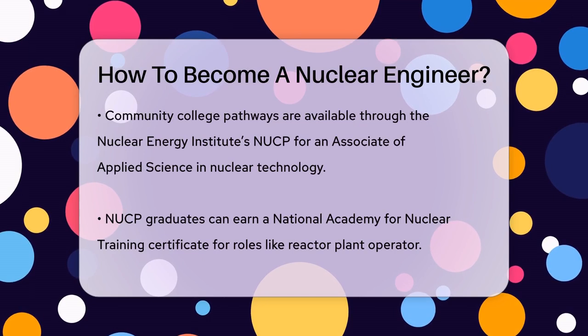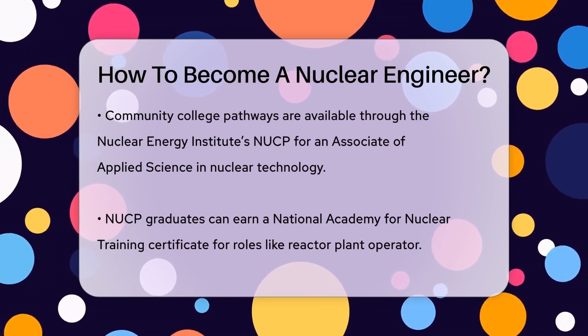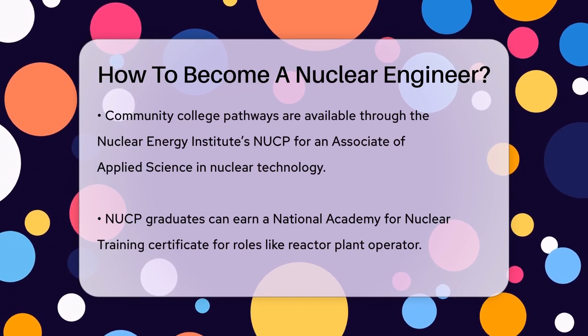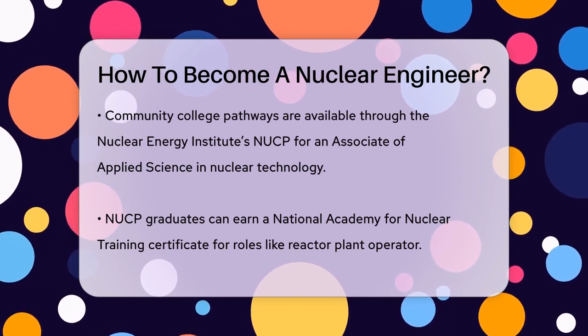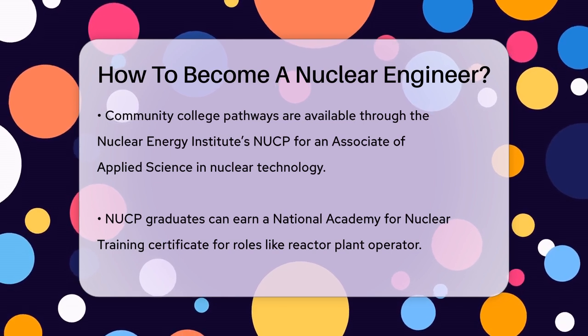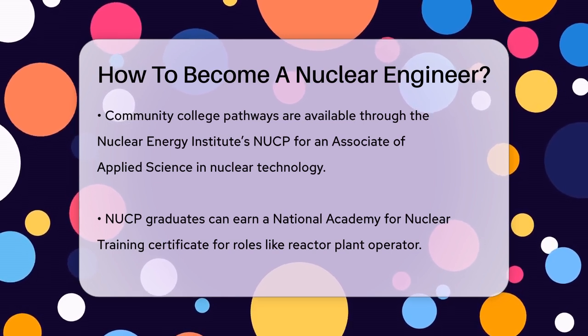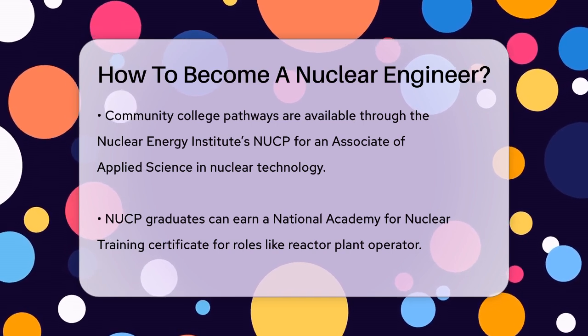Another pathway to consider is starting at a community college through the Nuclear Energy Institute's Nuclear Uniform Curriculum Program, NUCP. This program allows you to earn an Associate of Applied Science in Nuclear Technology and a National Academy for Nuclear Training certificate, which can qualify you for jobs like reactor plant operator and nuclear vendor personnel.